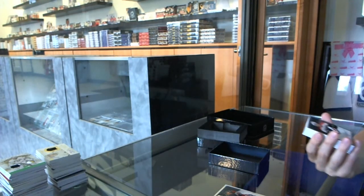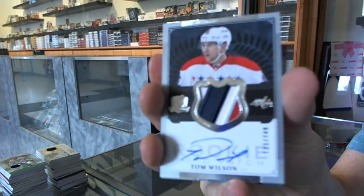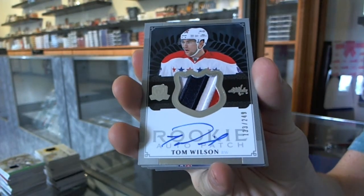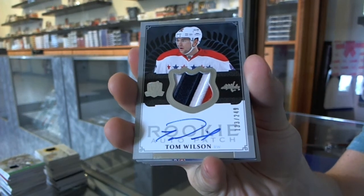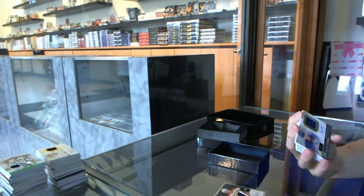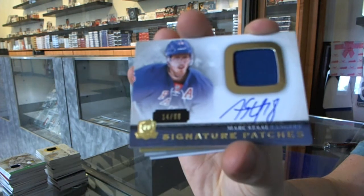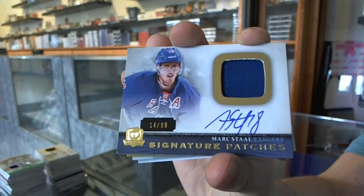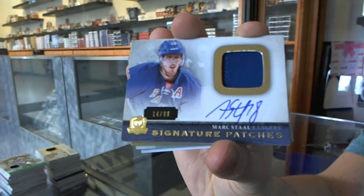We've got a three-color rookie patch auto number 249 for the Washington Capitals, Tom Wilson. We've got an ever-so-slightly two-color signature patch number 99 for the New York Rangers, Mark Stoll.